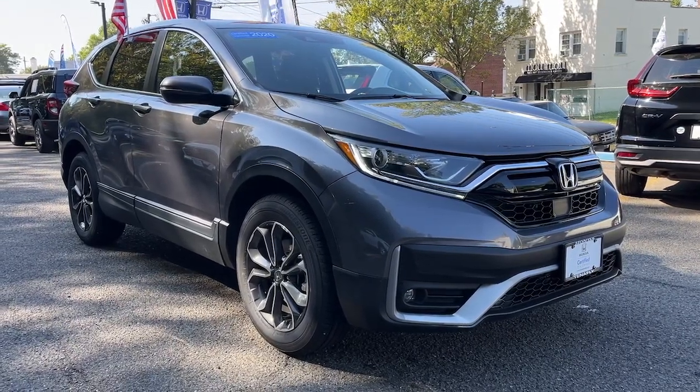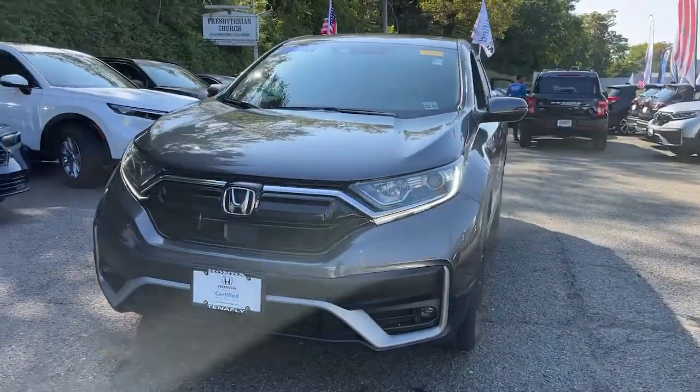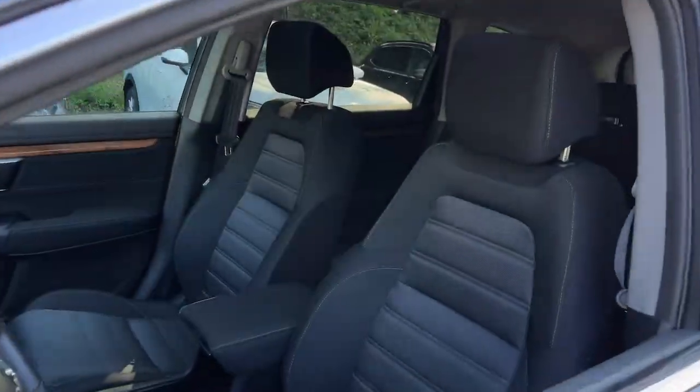Here is a wonderful 2020 Honda CR-V. With less than 25,000 miles on the odometer, this vehicle stands out from the rest. Take a closer look at this stylish and up-for-anything CR-V.